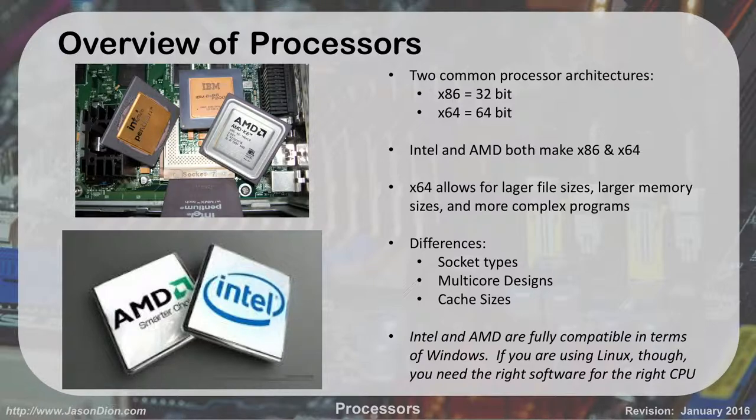Intel and AMD are pretty much fully compatible in terms of Windows. If you're using something like Linux, though, you need to have the right software for the right CPU. If you're going to download a version of Linux and install it, you need to know if you're using x86 or x64 and whether you're using an Intel or AMD chipset — you'll download a different piece of software compiled for that. Windows is compiled to support both equally.